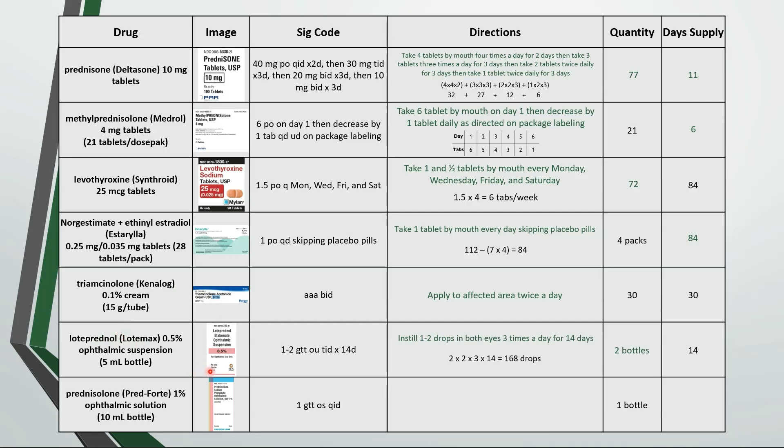Here are some more eye drops. This is instill 1 drop in the left eye 4 times a day. A bottle is 10 milliliters with about 200 drops, so 200 divided by 4 is a 50 day supply.